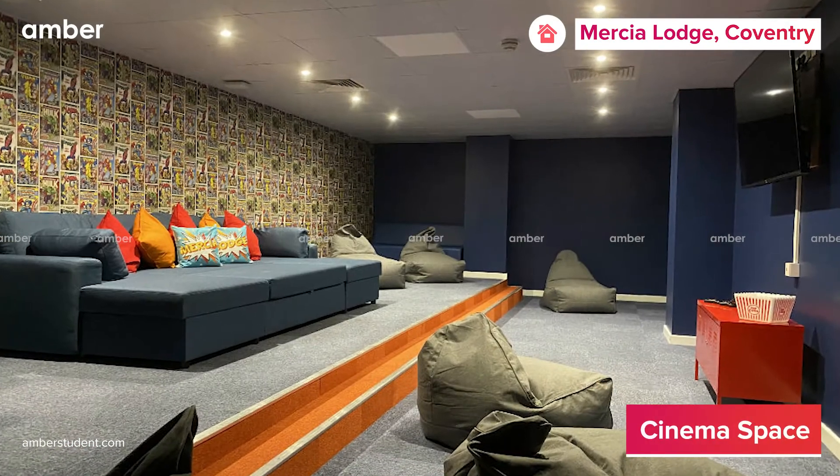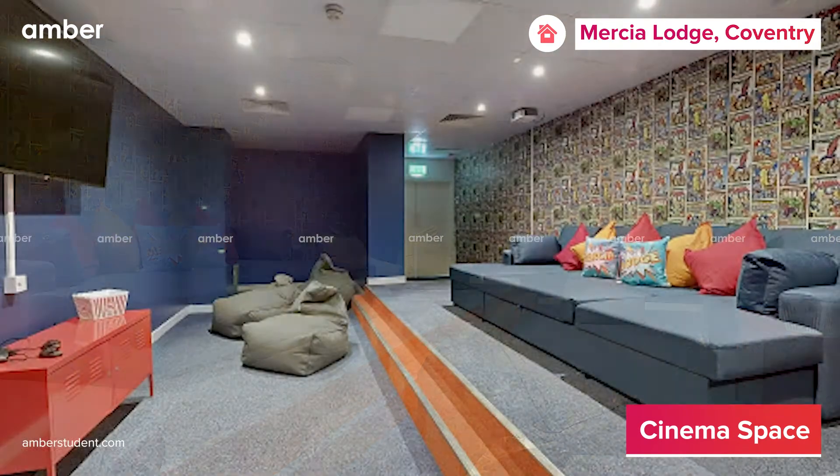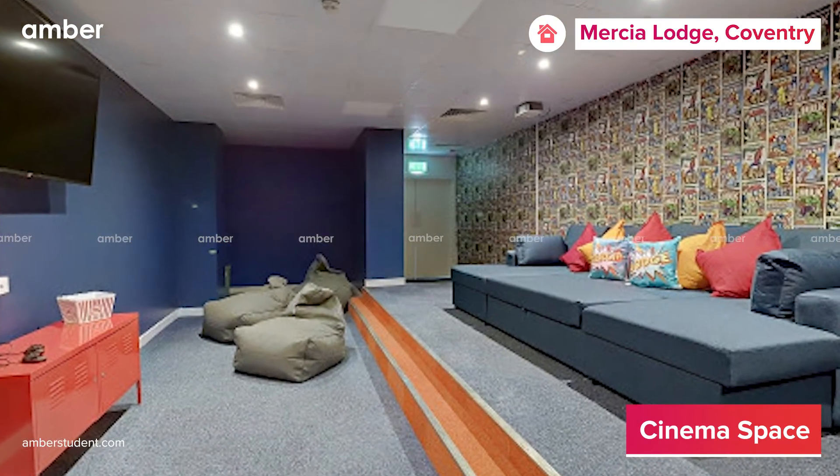Alternatively, you can enjoy a movie marathon with your fellow flatmates in the cinema room, or do your laundry in peace at the property's on-site laundry room.